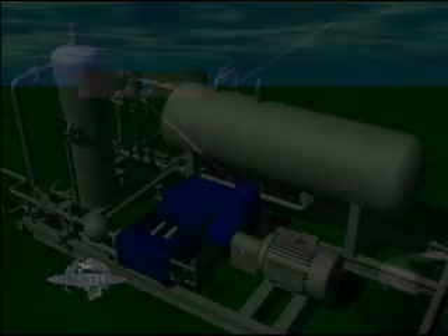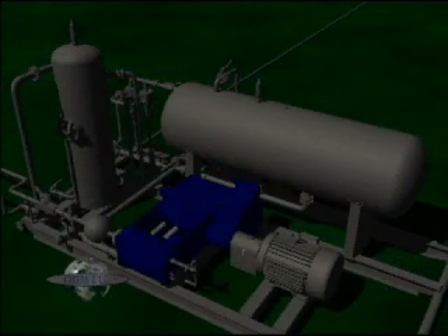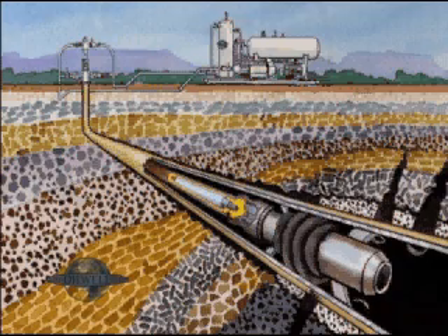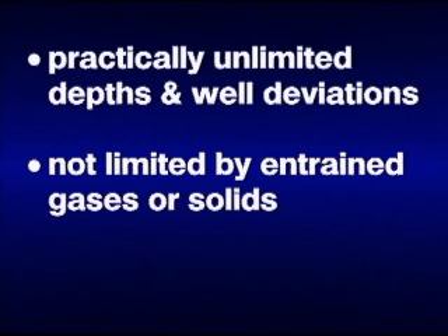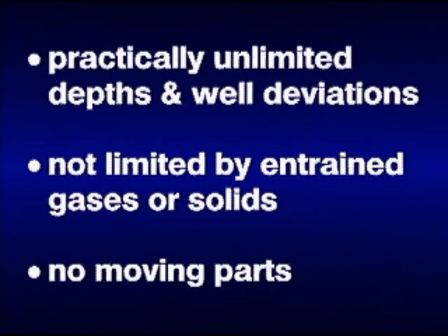Hydraulic lift is simply defined as a system which requires two pumps: one on the surface which acts as a power pump or fluid motor, and one subsurface that is either a jet pump or alternatively a positive displacement double acting piston pump. The principal benefits of the Oil Well Hydraulics jet pump are: it functions at practically unlimited depths and well deviations relative to other types of artificial lift, has high tolerance to either entrained gases or solids, and has no moving pump parts within the jet pump.